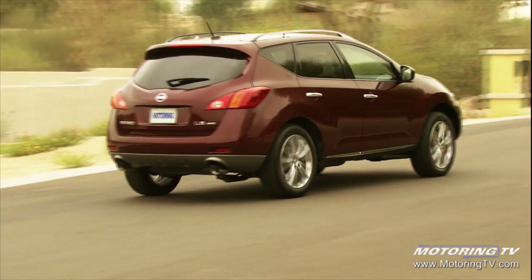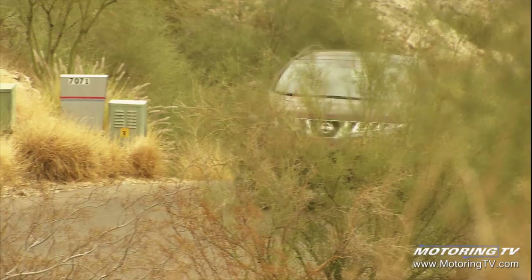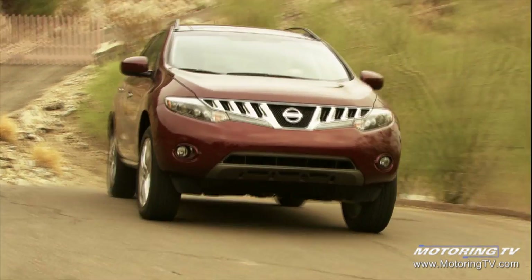The 2009 Nissan Murano comes with a CVT, or Continuously Variable Transmission. This technology isn't new, but Nissan is now committing to it on most of their models. The original Murano was the first time they'd used a CVT in North America. People really like it — it's a very fuel-efficient, smooth, and responsive transmission that provides great highway cruising at very low RPM and very quietly.